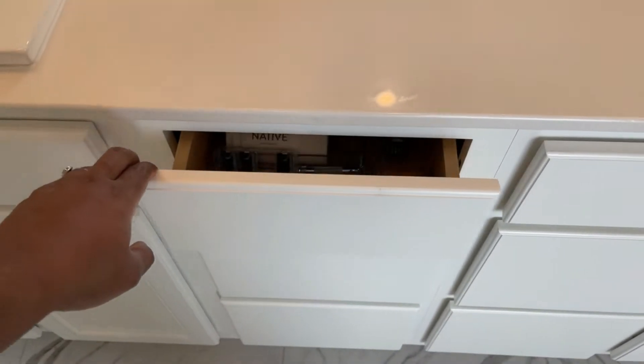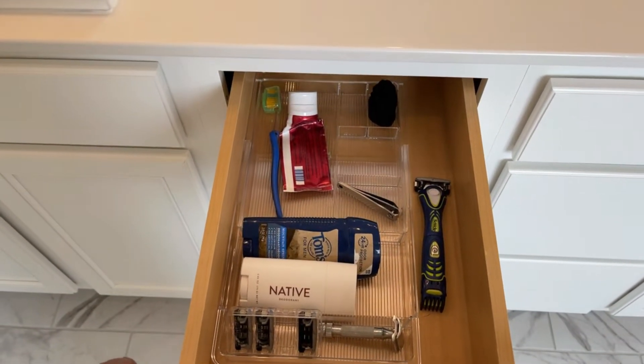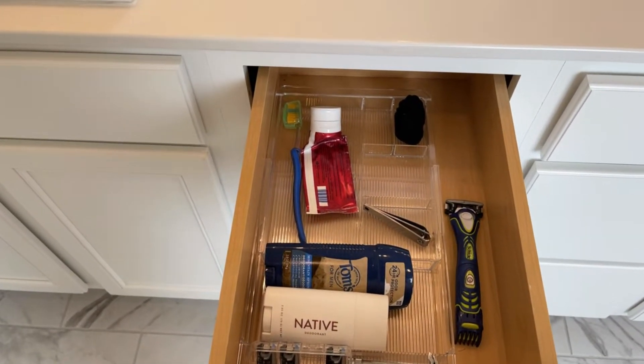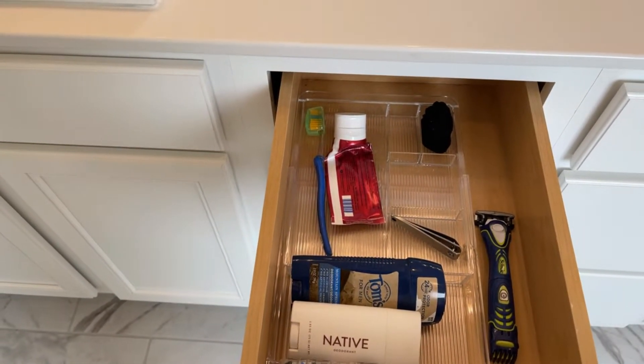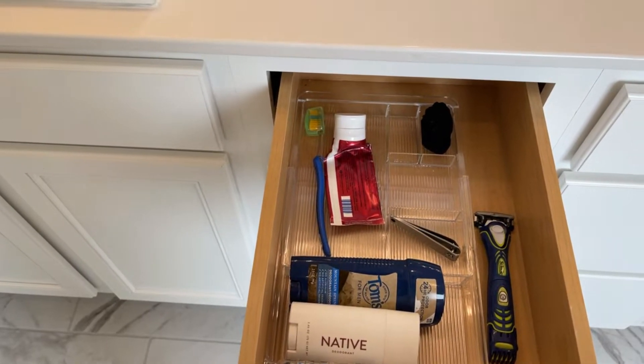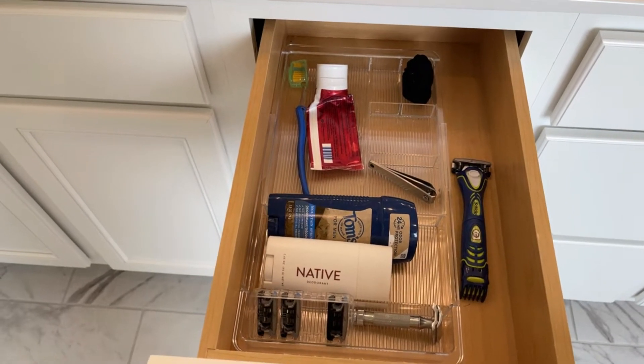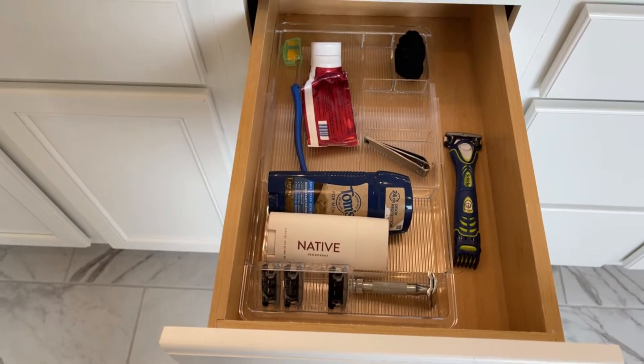On my husband's side — like I told y'all, he just wants to make sure he smells good and is not ashy, so it's pretty basic. I used one expandable drawer organizer that pretty much just has his toothbrush, toothpaste, deodorant, and his stuff.